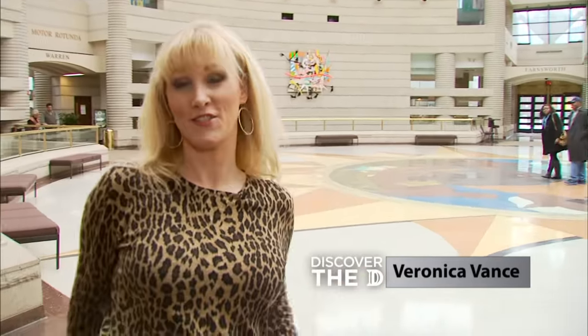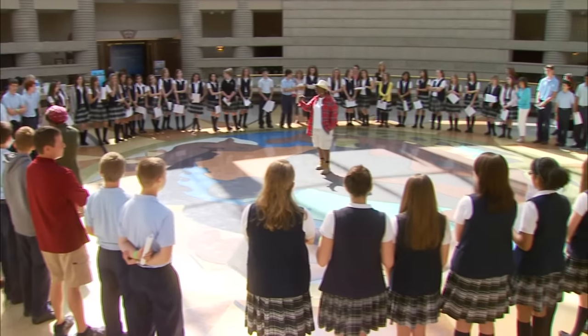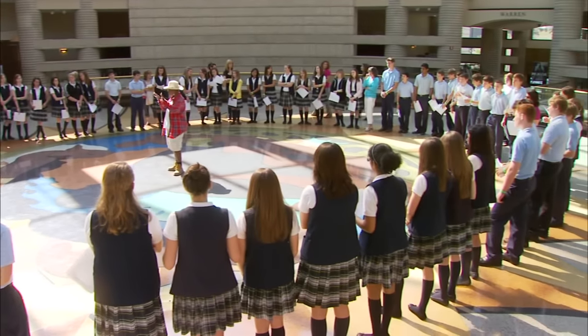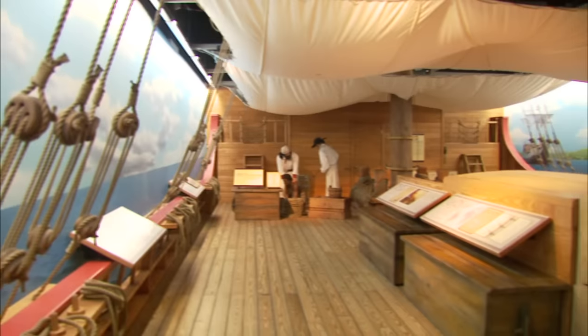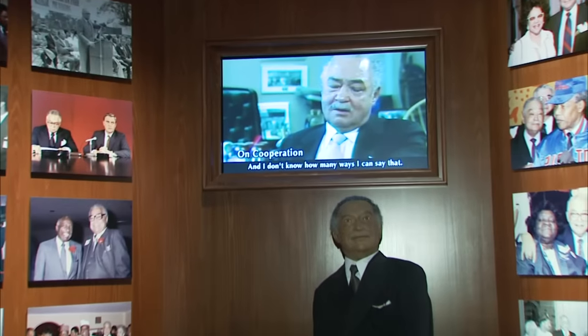I'm at the Charles H. Wright Museum of African American History, which is the world's largest institution dedicated to the African American experience. When you come in up the steps, you're greeted by this magnificent rotunda behind me, which creates a really unique acoustic echoey sound. From there you go up the steps to their permanent exhibit, 'And Still We Rise,' which is a journey through the African American experience of culture and history that spans from the slave trade days all the way through the current 21st century.